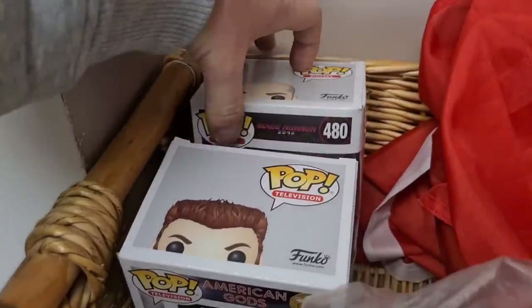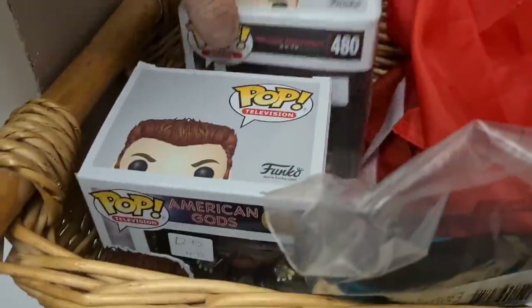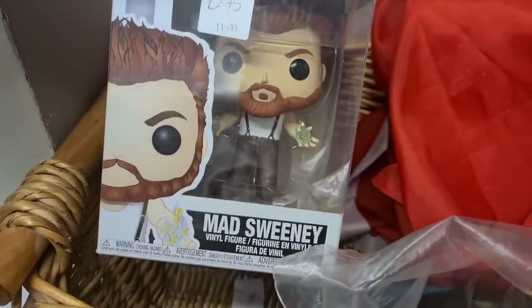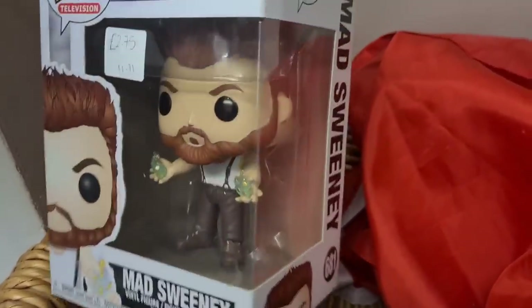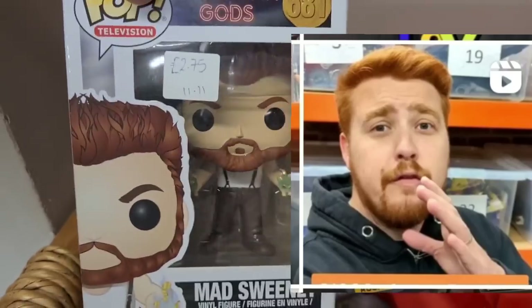A couple of Funko Pops tucked in the basket here — Sapper off Blade Runner and American Gods Mad Sweeney. He looks like a cool Funko Pop.